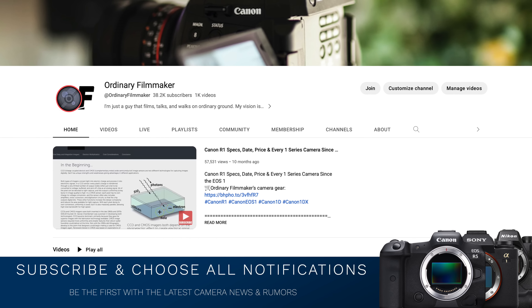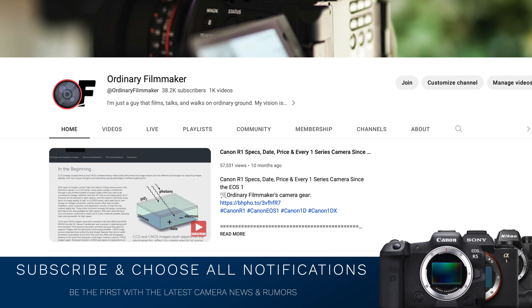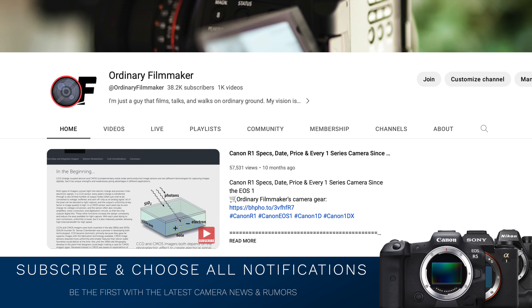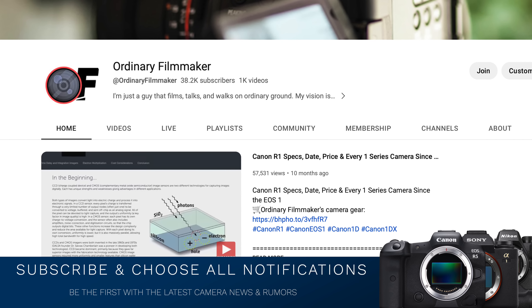But first, please do me a favor. Follow me on Twitter, subscribe, share, choose all notifications, like, comment, and all that great stuff. It means an awful lot to me. It's greatly appreciated and really helps this channel grow.